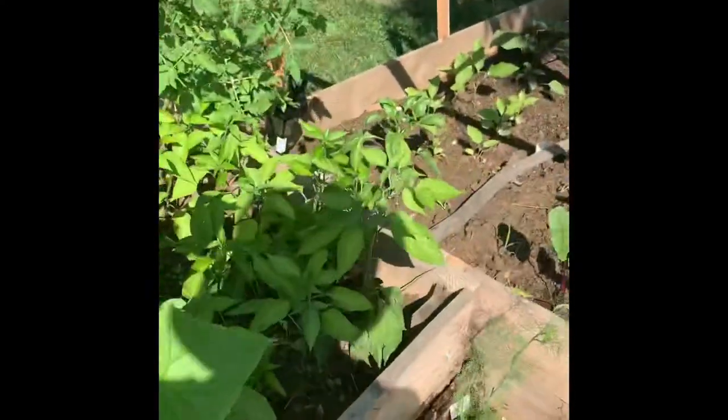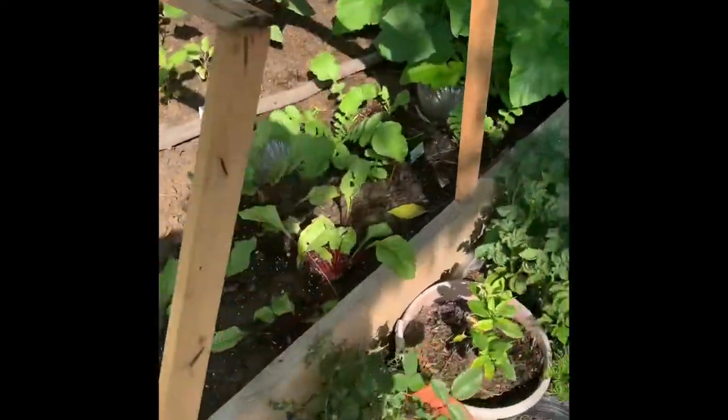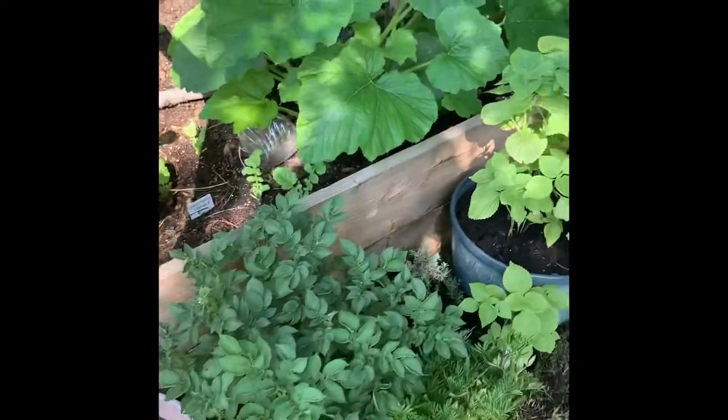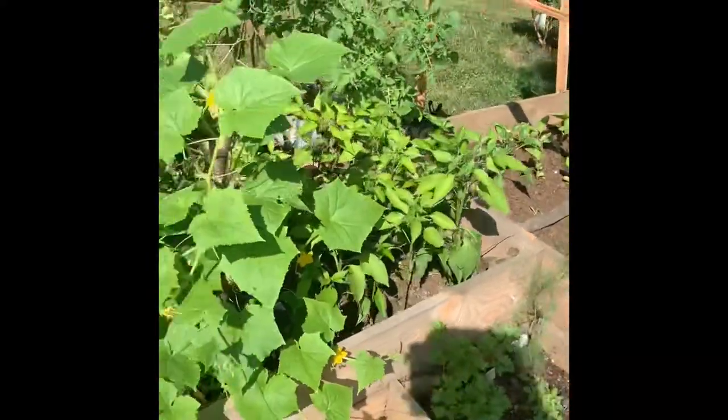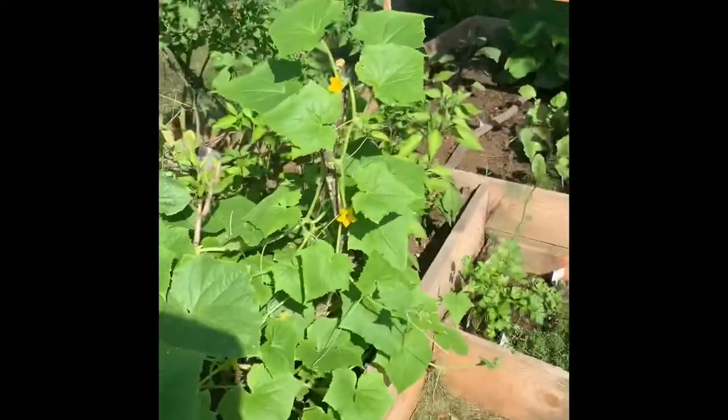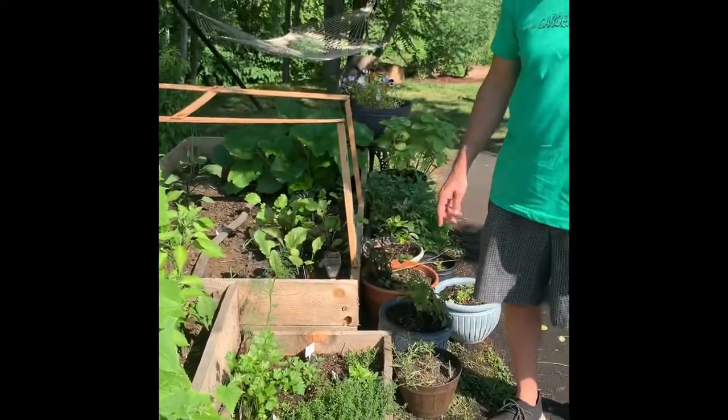Look what we got. They got some cucumbers here. They got tomatoes. They got some herbs me and Doc never even seen. But the most important part is, Doc, they built this themselves. Here's what happened — they always had the herbs in pots because they cook so much and they use these in their food, but this year they decided to amp it up and build garden boxes.